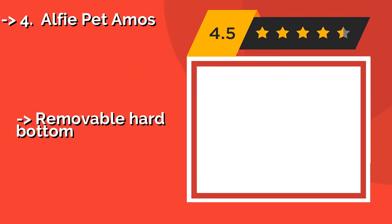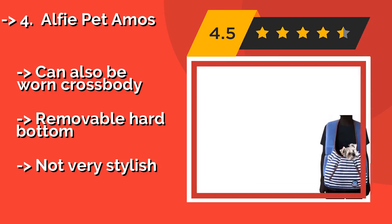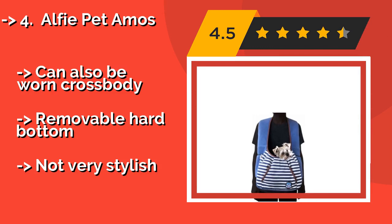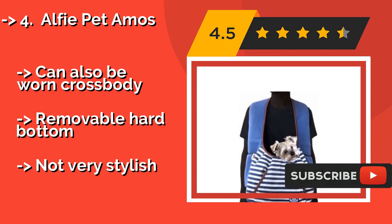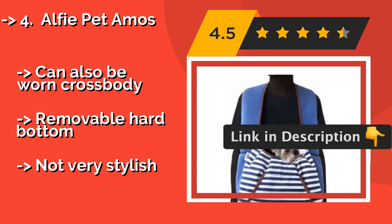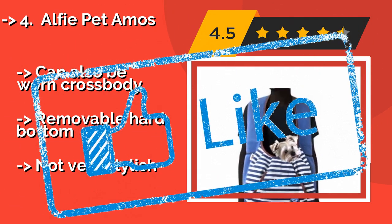Number four is the Alfi Pet Amos, at around $41. The versatile Alfi Pet Amos is a good choice if you don't want to support your dog's weight with just one shoulder. The front-facing design distributes the load nicely and makes it easy to interact with your pup. Can also be worn crossbody. Removable hard bottom, but not very stylish.